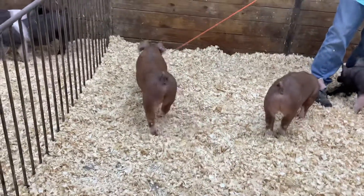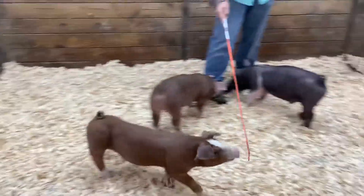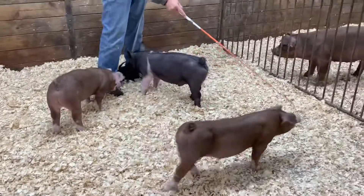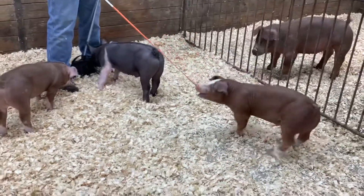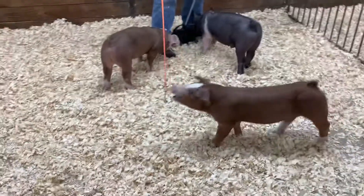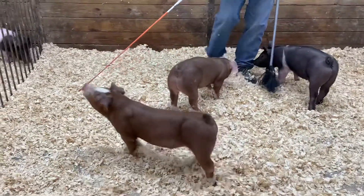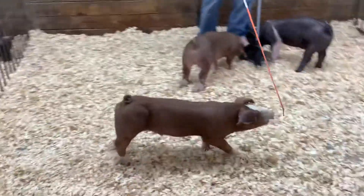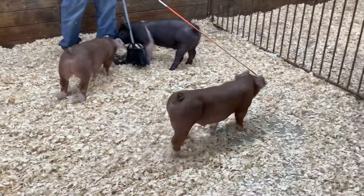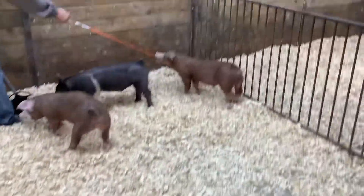These guys are extremely unique in their makeup. They are wide made at the grounds, yet really clean and cool fronted with that show ring look that we're needing to get up in those top spots today. As you watch this guy go, he has a big old forearm in him, really level made down that top, good muscle shape, big old stout hip blade in him as well.